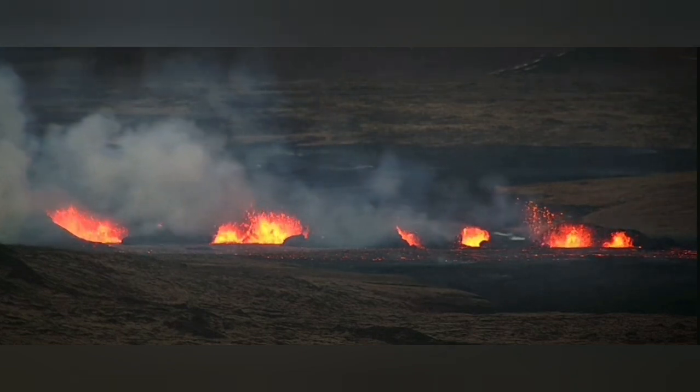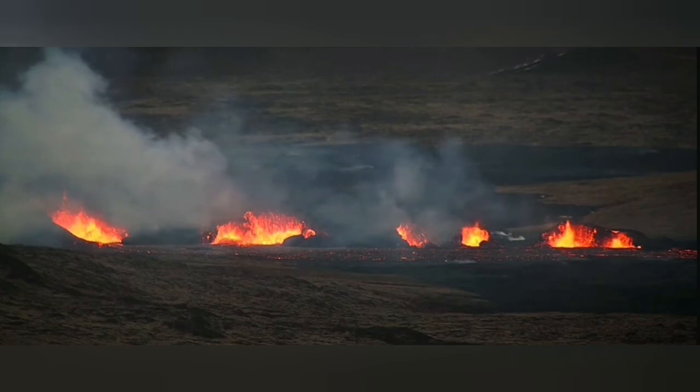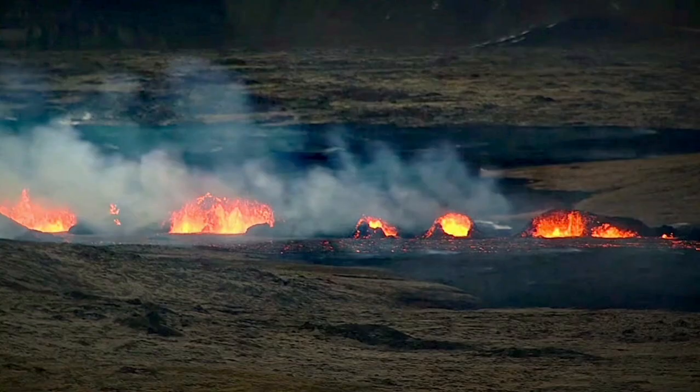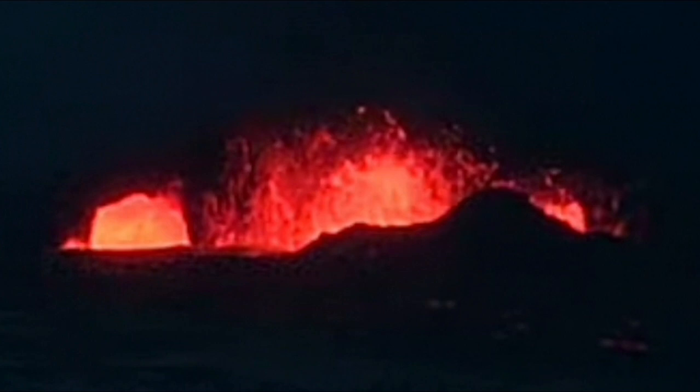I'll mark these for you so you can count the numbers. As you can see, starting from the left side: number one and two — two is the baby vent — three is the cave vent, four is the biggest one, and then five, six, seven, eight, and nine. Nine eruption centers are active at the moment. Some of them have formed craters, and one of them is a cave.